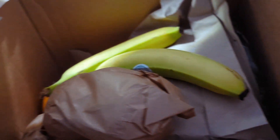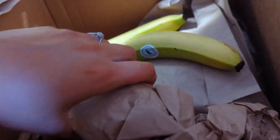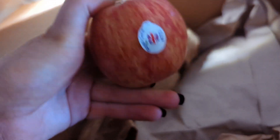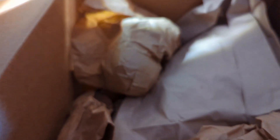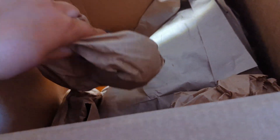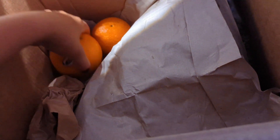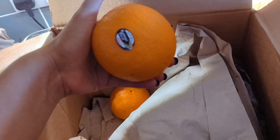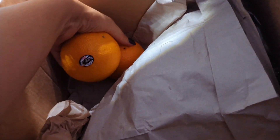I did get four extra bananas, so normally you'd only get two in this box. Then we've got two red royal gala apples in a nice brown bag, two green granny smith apples, and then two lovely satsumas — they are massive. Literally two big satsumas.